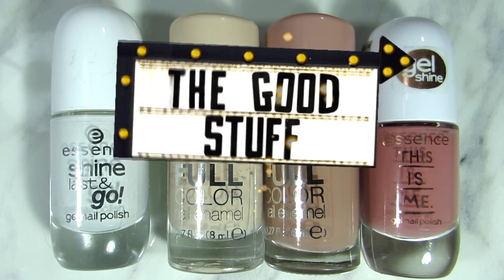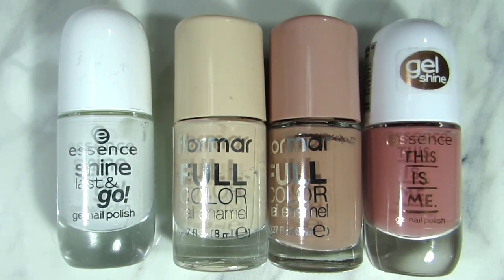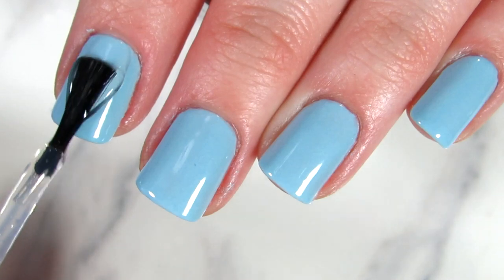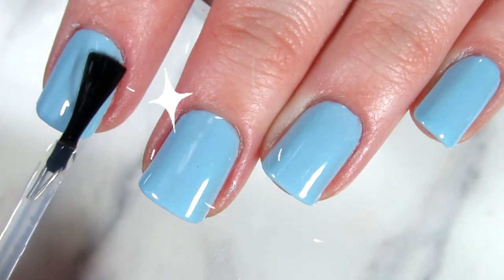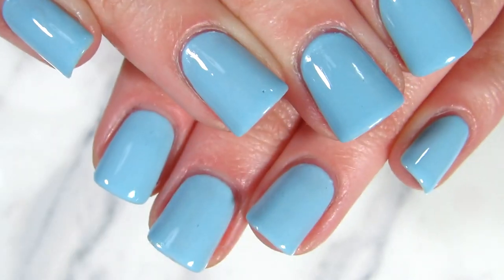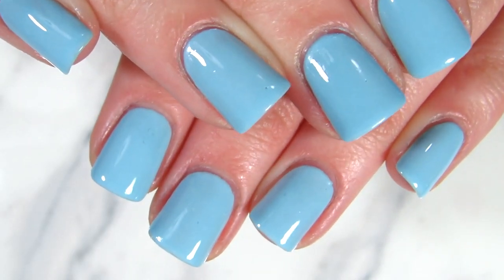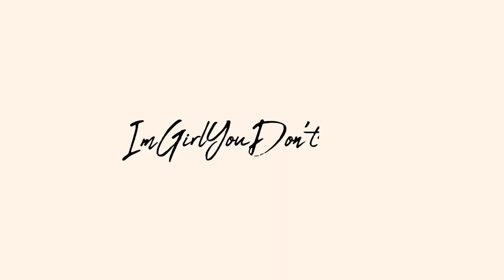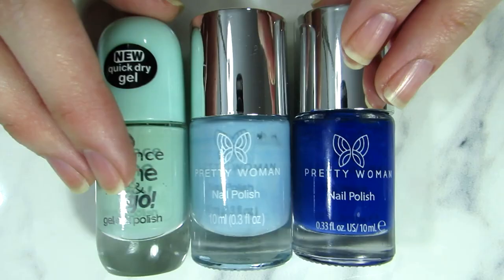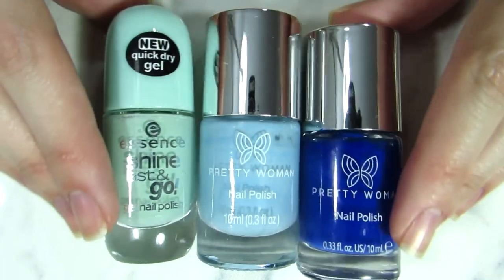Hi everyone, welcome back to my channel! Today I'm sharing with you how to make short nails look prettier and overall make your hands look more feminine with short nails. I hope this helps you and I hope you enjoy watching it.